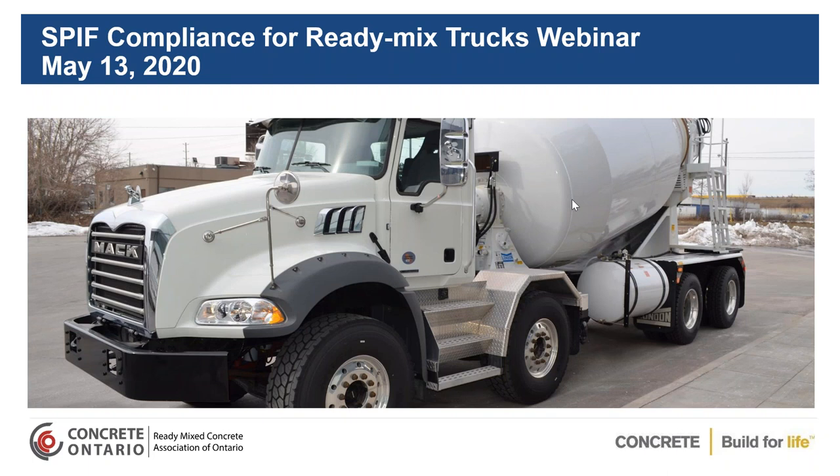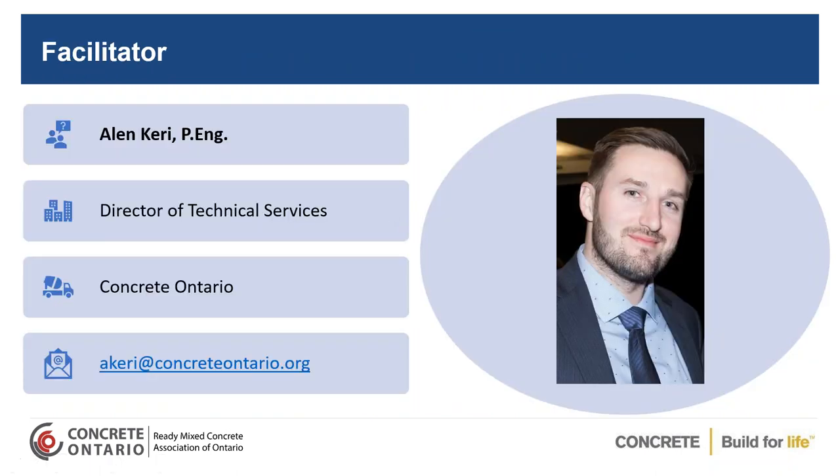Good morning and thank you for joining us for another Concrete Ontario webinar. Today's topic is SPF compliance for ready-mixed trucks. There have been numerous questions from members over the last few months about SPF permits, their costs, and how it's all going to work. So what better way to address any concerns than to have the Ministry of Transportation provide an overview. Today we have Joe Lynch here from the MTO, and Joe will be addressing any questions that members may have.